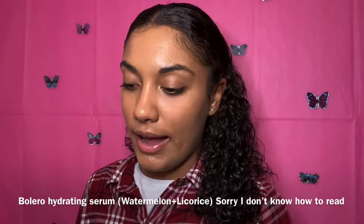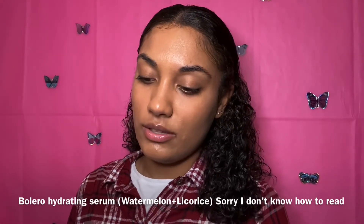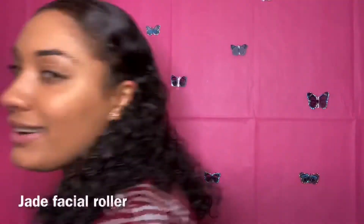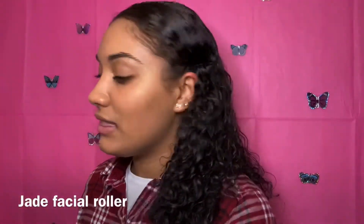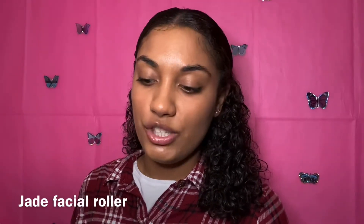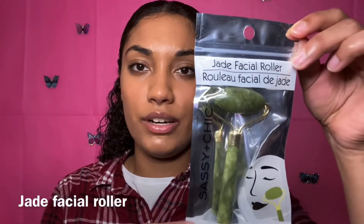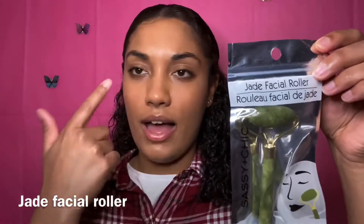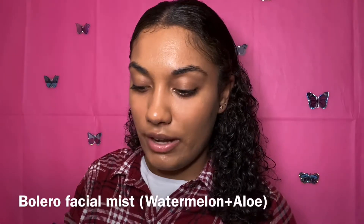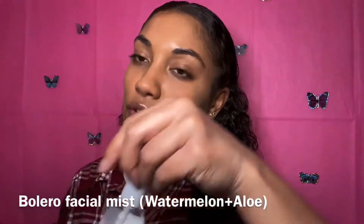The next product I got was this hydrating milk serum with watermelon and licorice root extract — it's from Bolero as well. I got a lot of things from Bolero. This next product I found very interesting because they're so expensive, but I got it for a dollar — it's this jade facial roller from Sassy and Chic. I heard this is good to put in your fridge or freezer and then use it under your eyes or around your whole face. Next I got this hydrating facial mist with watermelon and aloe — it's for all skin types, an advanced formula, also from Bolero.